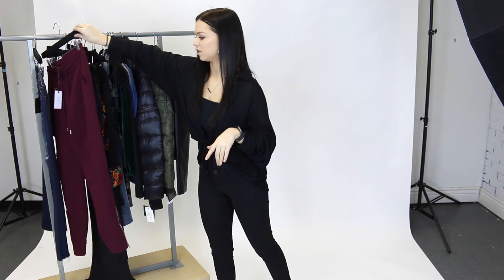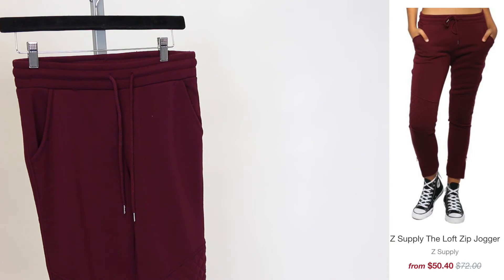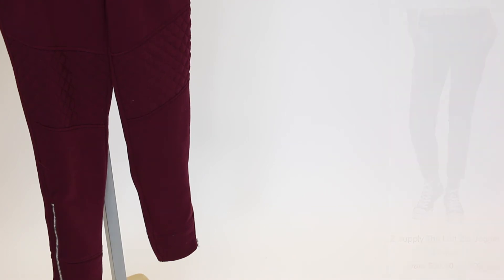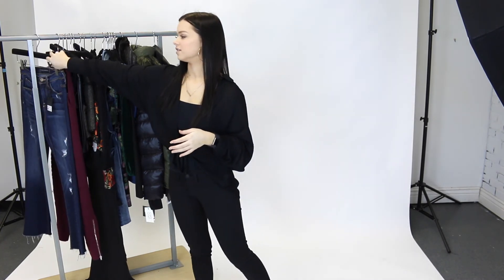Next we have these joggers by Z Supply and these are another one of my favorite items. Originally $72, on sale for $50. Such thick, warm, comfortable joggers. They've got a really pretty pattern on the knee, zippers on the bottom, and the inside is so soft. These are really, really comfortable and thick and will keep you so warm.